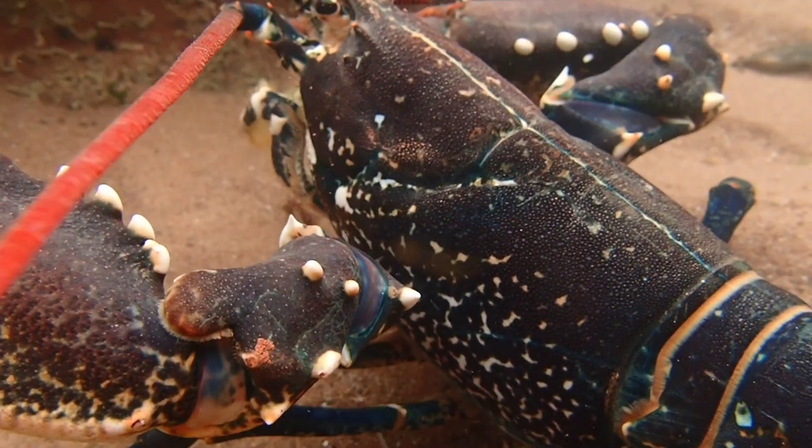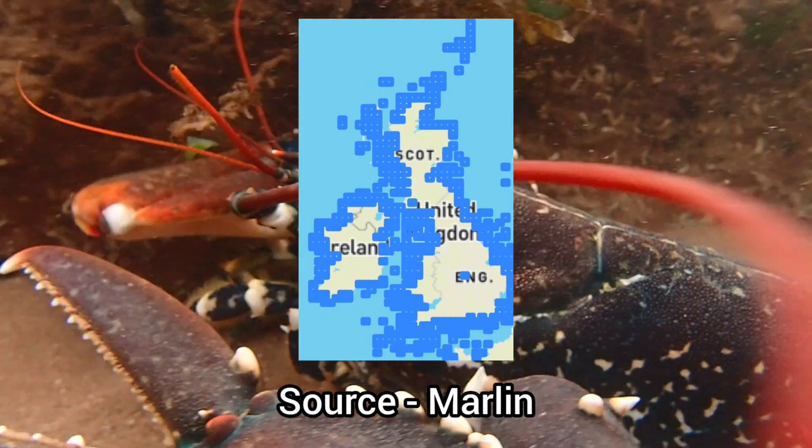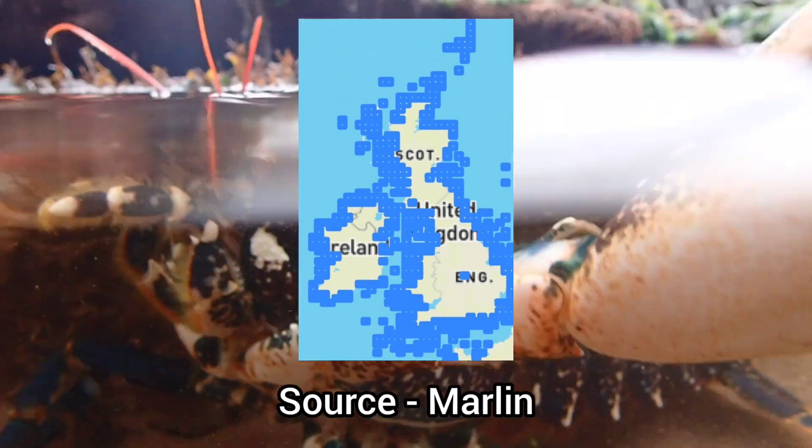As its name suggests, this species is highly common on UK shores and can be found on every stretch of coastline around the UK.